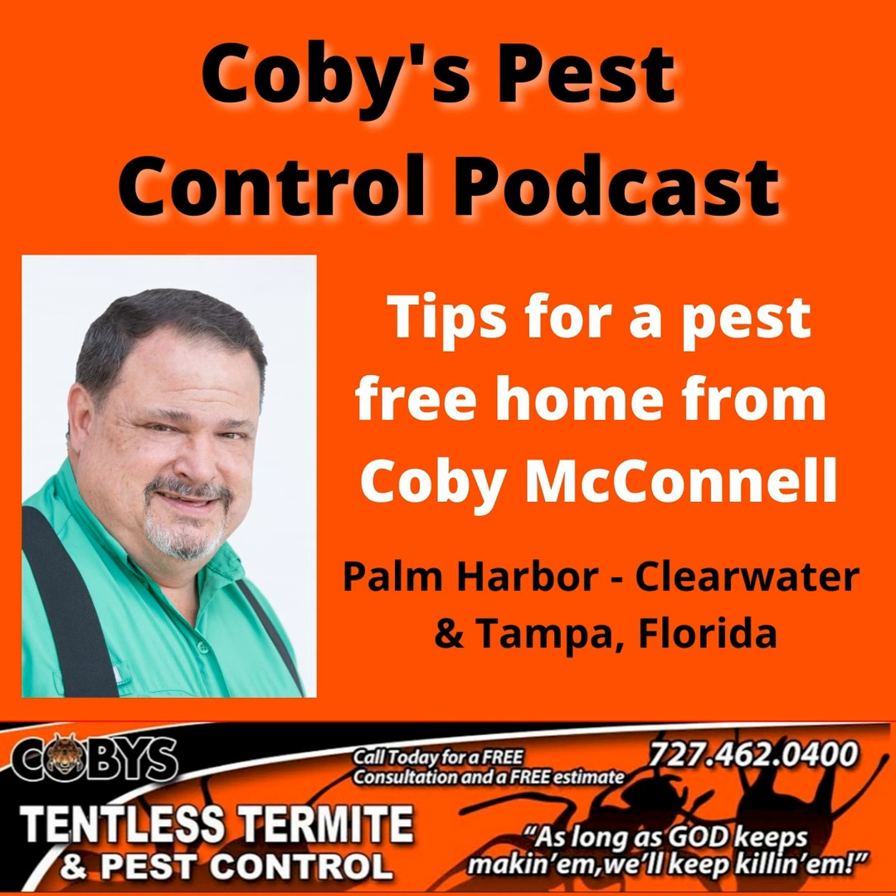And we are back. Hi, I'm Kobe with Kobe's Tentless Termite and Pest Control. And here, I'm going to answer a question we get all the time, which is: how much does it cost to take care of termites? Or how much does it cost for termite protection yearly?